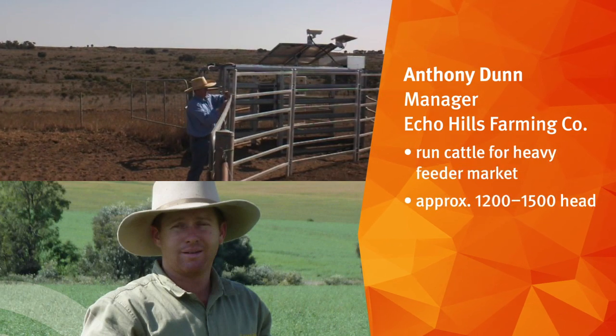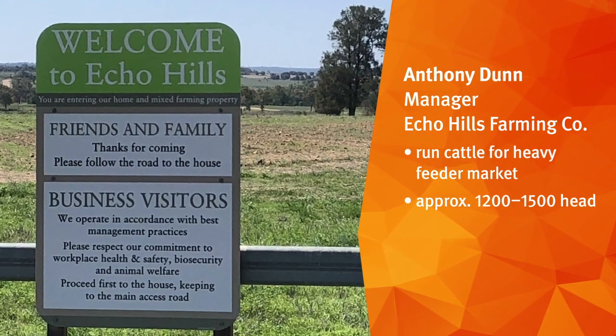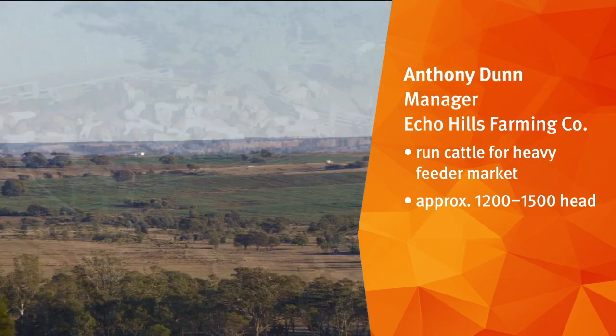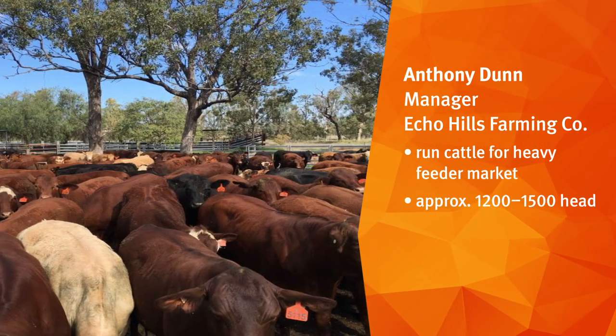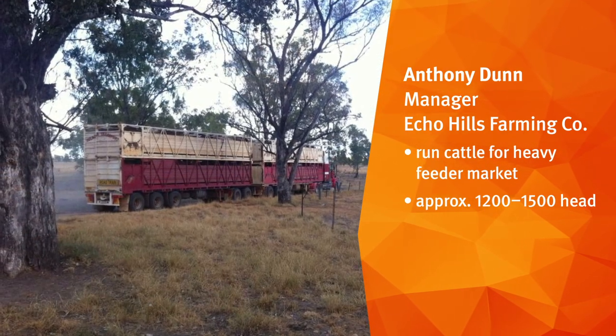My name's Anthony Dunn and I'm the manager of Echo Hills Farming Company, and we run Echo Hills Cattle Partnership here at Echo Hills. We background cattle for the heavy feeder market and we run approximately 1,200 to 1,500 head here.